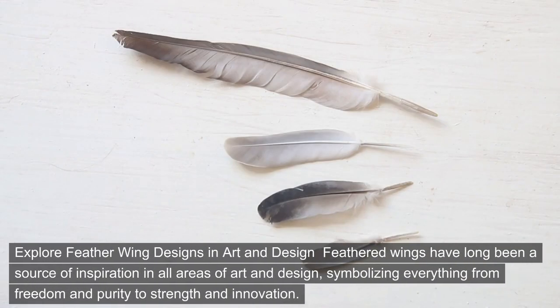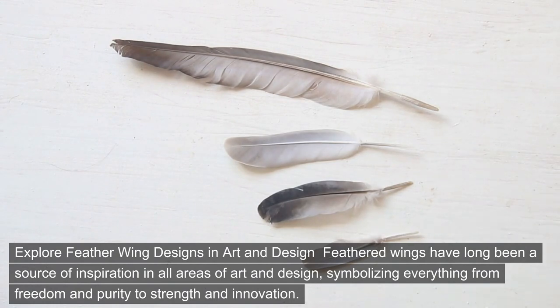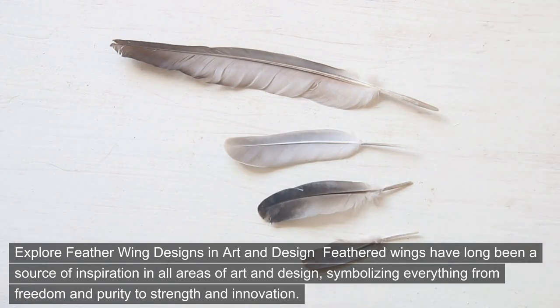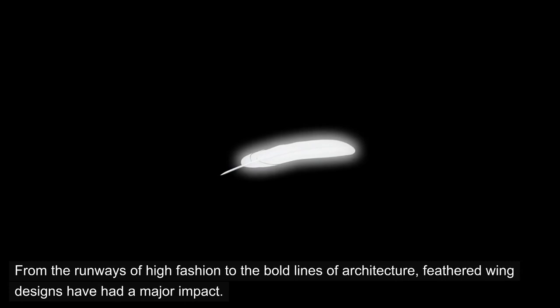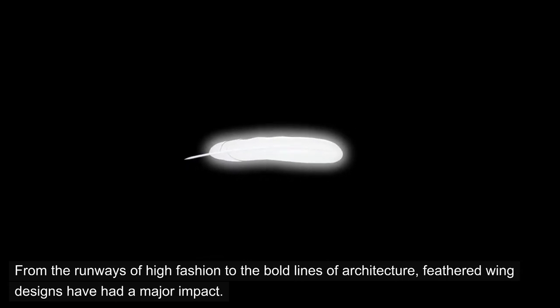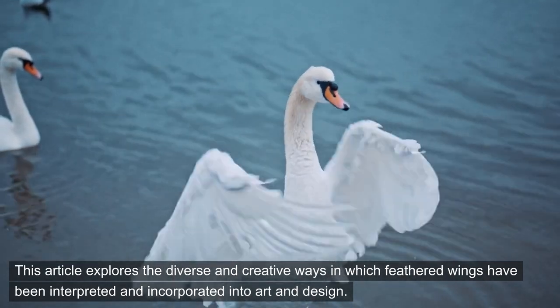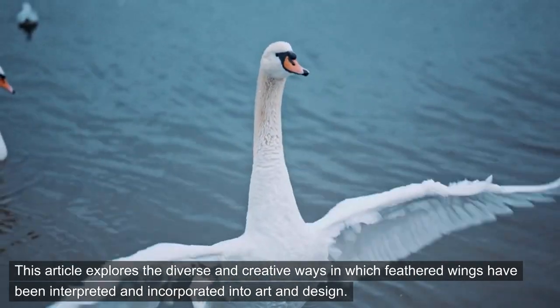Explore feather wing designs in art and design. Feathered wings have long been a source of inspiration in all areas of art and design, symbolizing everything from freedom and purity to strength and innovation. From the runways of high fashion to the bold lines of architecture, feathered wing designs have had a major impact. This article explores the diverse and creative ways in which feathered wings have been interpreted and incorporated into art and design.